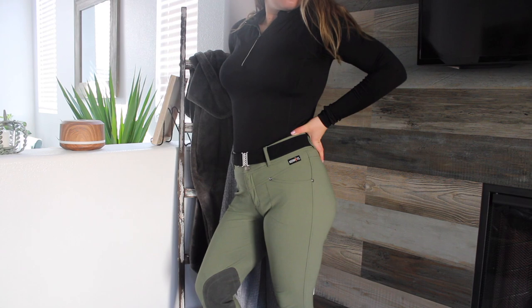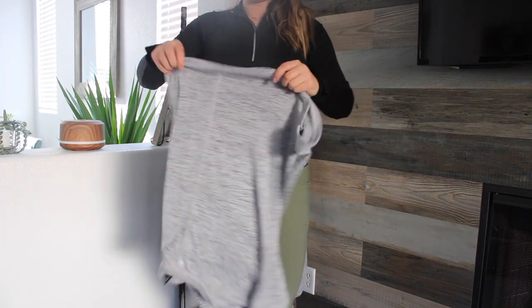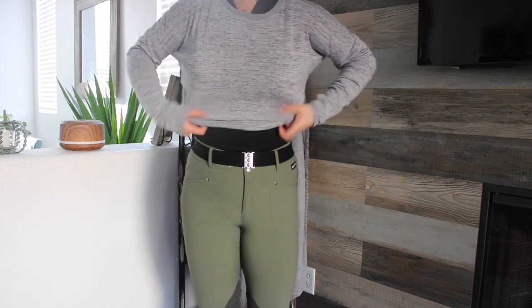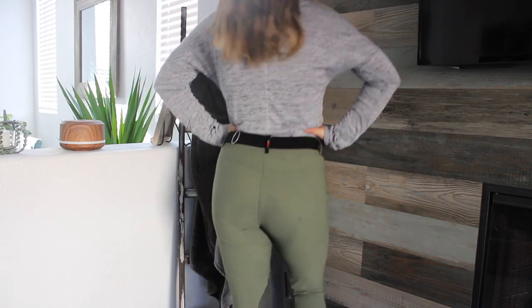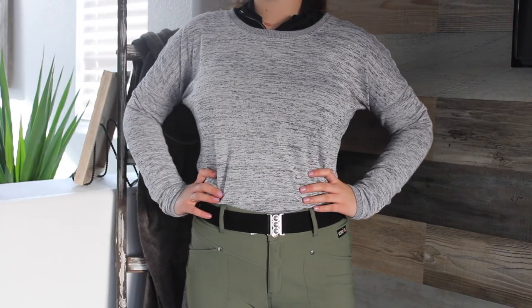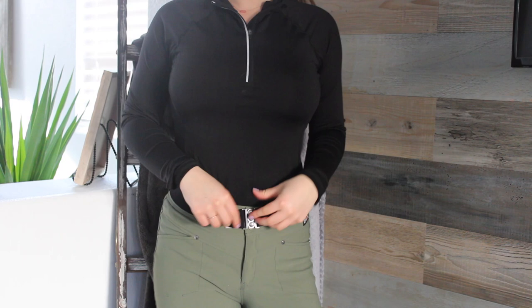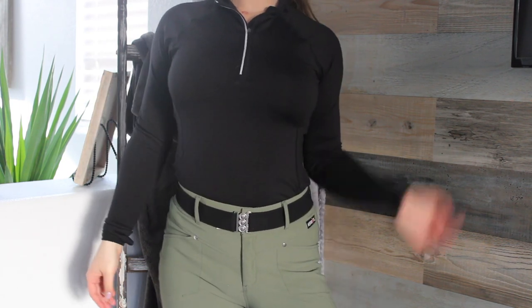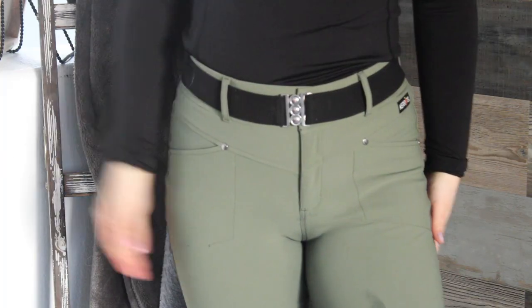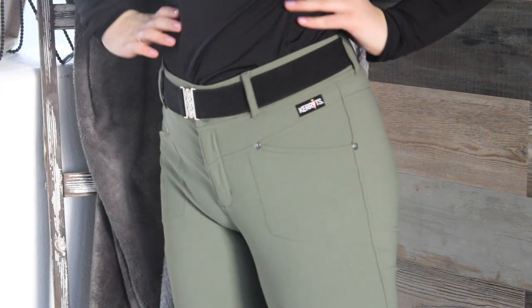The first outfit is this Old Navy Active Quarter Zip with Carrots crossover breeches and an Unbelt, and a pullover from TJ Maxx. I love this outfit. I love that the collar of the quarter zip goes over the pullover — I think it looks really cute and classy, and I love my Unbelt. This quarter zip is so comfortable. I have two of these from Old Navy. These breeches are my absolute favorite of all time. They're really comfy, and they make your butt and waist look so good.